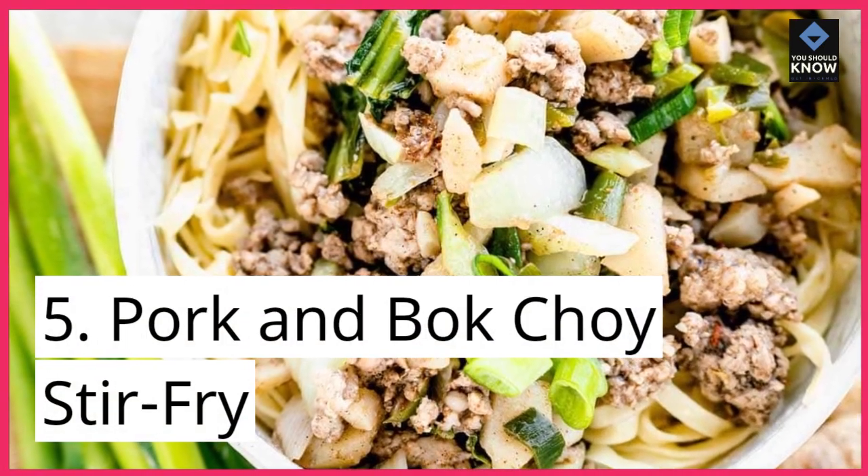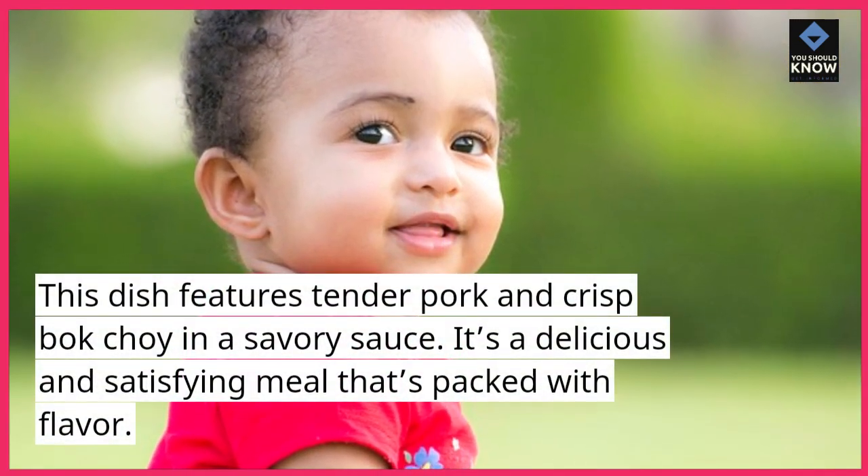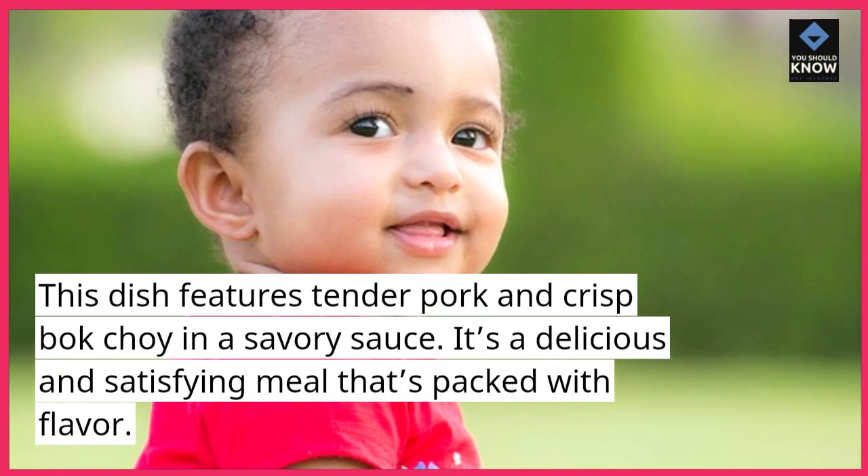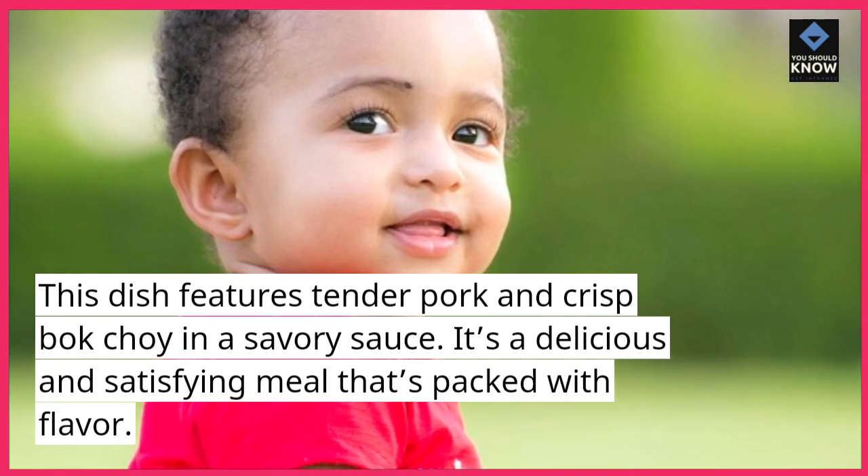5. Pork and Bok Choy Stir-Fry. This dish features tender pork and crisp bok choy in a savory sauce. It's a delicious and satisfying meal that's packed with flavor.